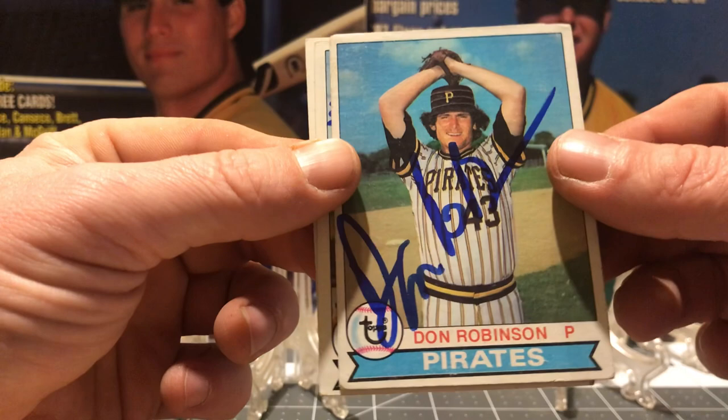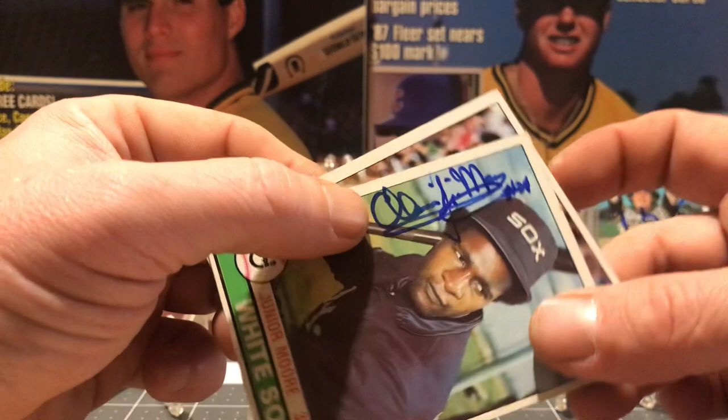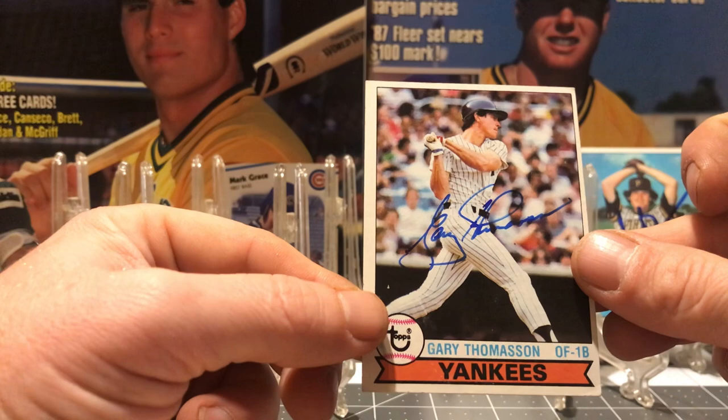First, I got the Caveman, Don Robinson. Junior Moore, the White Sox. Gary Thomason, the Yankees.